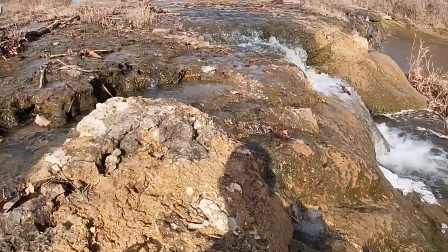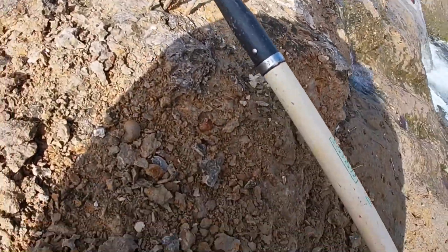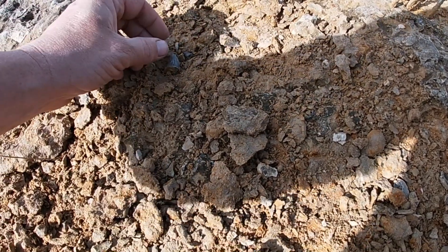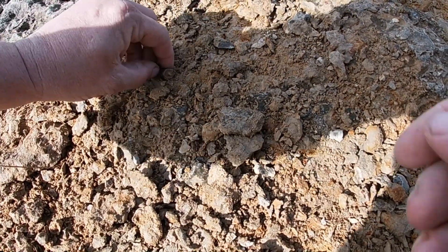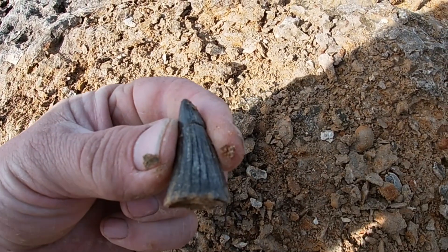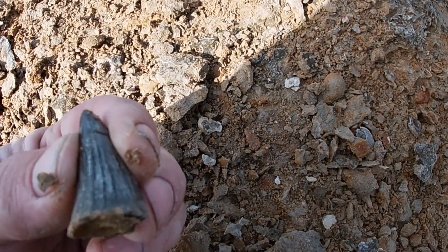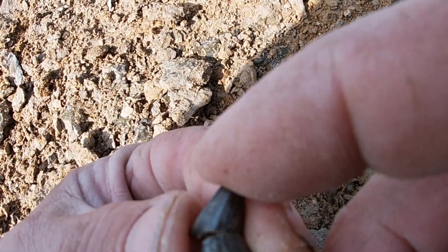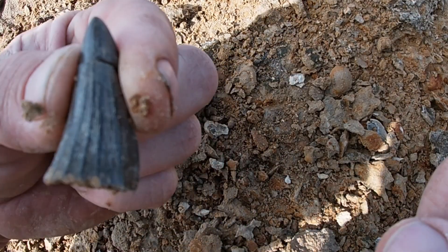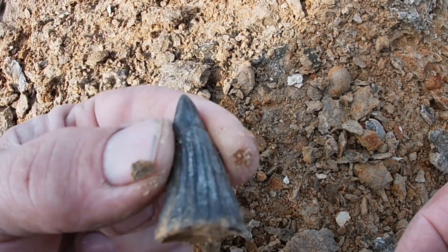Alright guys, up here at this creek. I got right up on this little old bank, was sitting here scratching around, and y'all won't believe what I just pulled out. I broke it with my thing, but I want y'all to look at this tooth. Is that not cool? I have no idea what kind it is, but it's pretty cool — first one like this I've ever found.